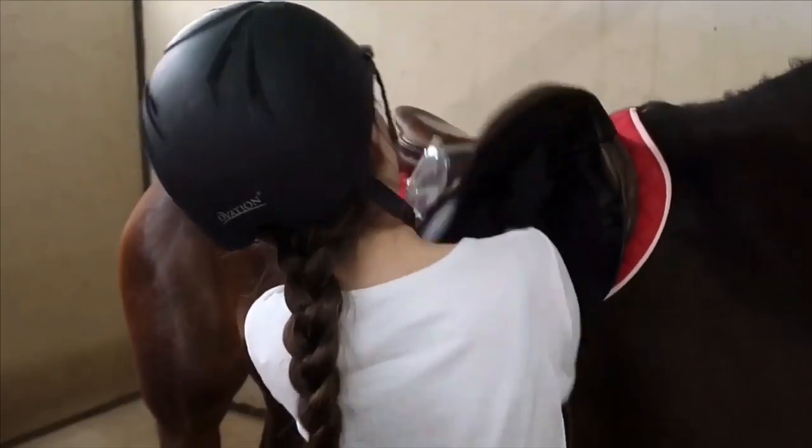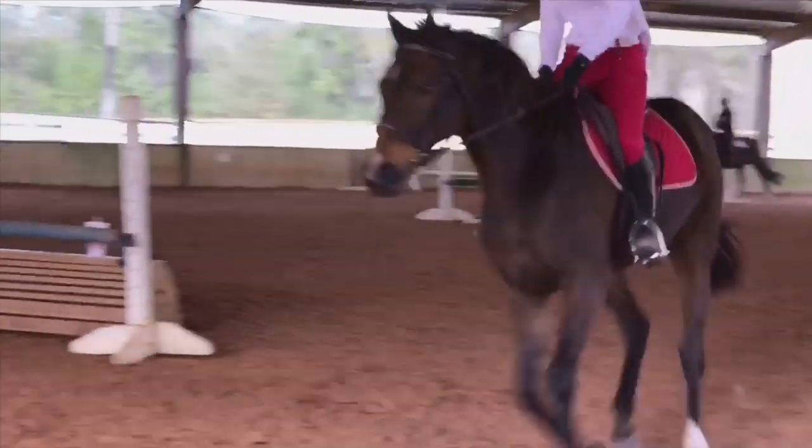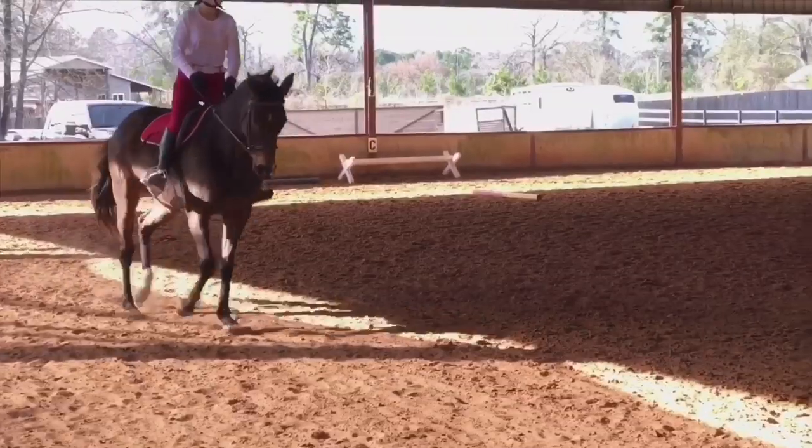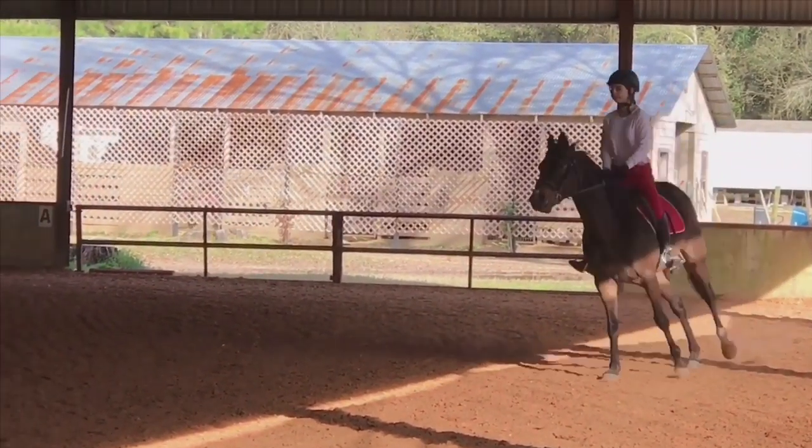So we moved on and tried my trainer's saddle — a very old Devaku. It fit Holly and she was very comfortable in it, but it wasn't the best for me because it put me in a chair seat, meaning my leg was much farther forward than it should be. I opted not to buy it, but I was able to lease it, paying a little each month while I continued searching.